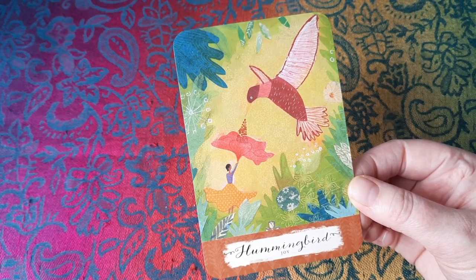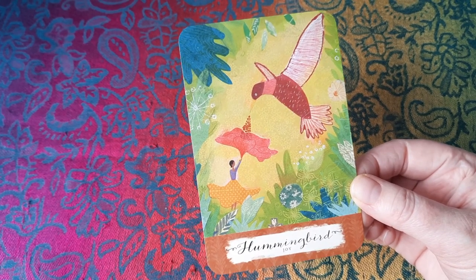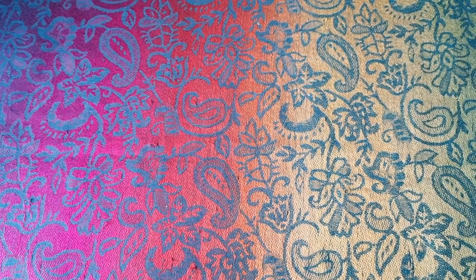Leslie Odom Jr. is a great favourite of mine as a singer, and on his album Mister he has a song called Hummingbird, which I think is dedicated to his daughter. So every time I saw this card, I had that song in my head through the whole of the last two months.